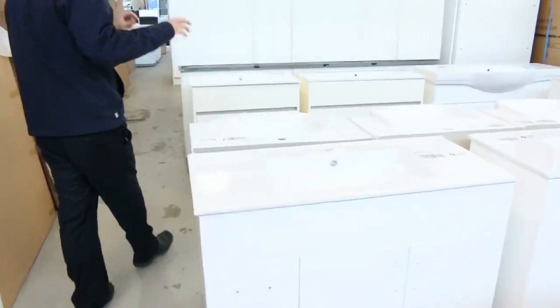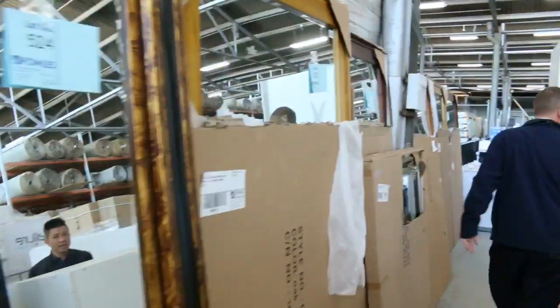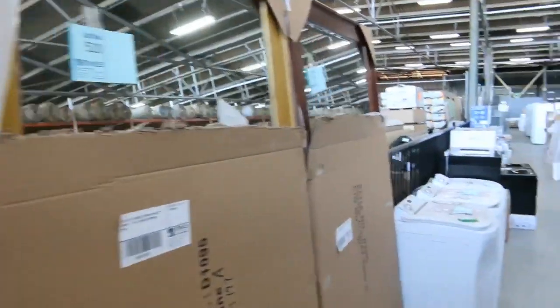Lots of freestanding vanities in white and also in cream — a few in the cream. Lots of mirrors in here as well, probably about eight different styles of beautiful looking mirrors. You're looking anywhere between about the $100 mark through to about $250 on the mirrors.